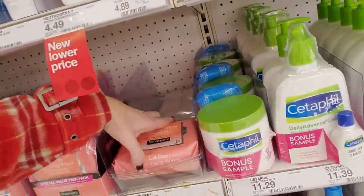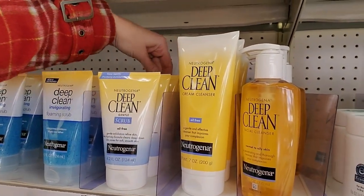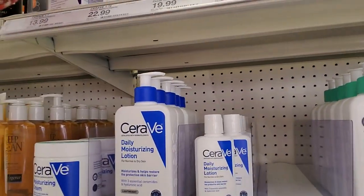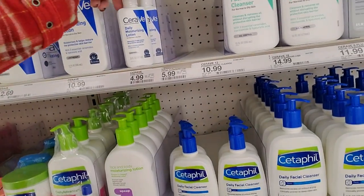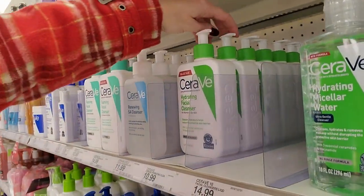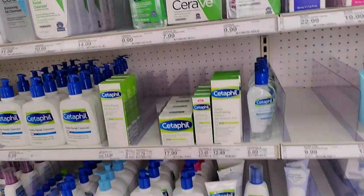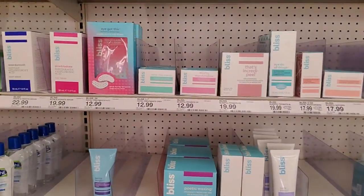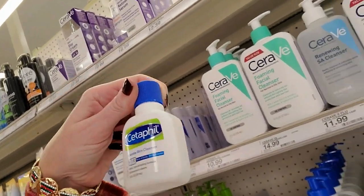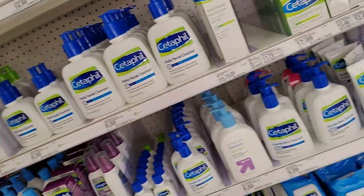Over here we have skincare products and acne products from Neutrogena. I kind of feel like we're in CVS right now. CeraVe products — here's a little baby bottle of CeraVe Daily Moisturizing Lotion. Oh my gosh, look — is that not adorable? Look at this baby skin cleanser. That is so cute. It's so tiny — two ounces. It's a baby thing.